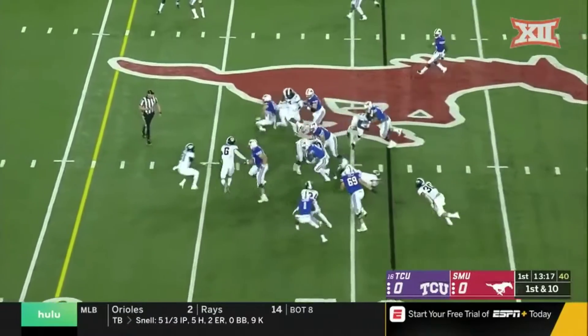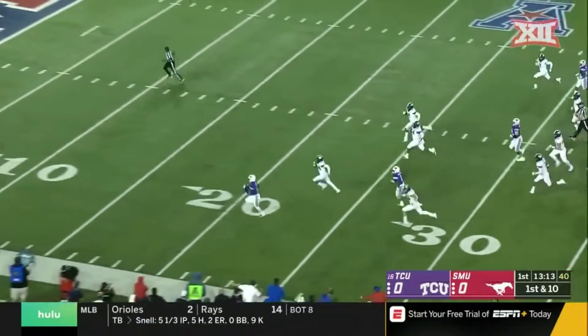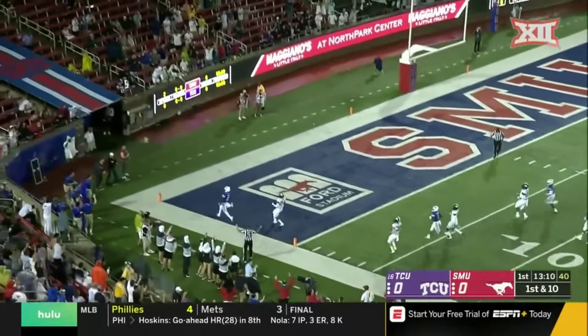And he'll hand off to West. West bounces off a tackle, gets free, and he's in the secondary. Goodbye, Graydon West touchdown.